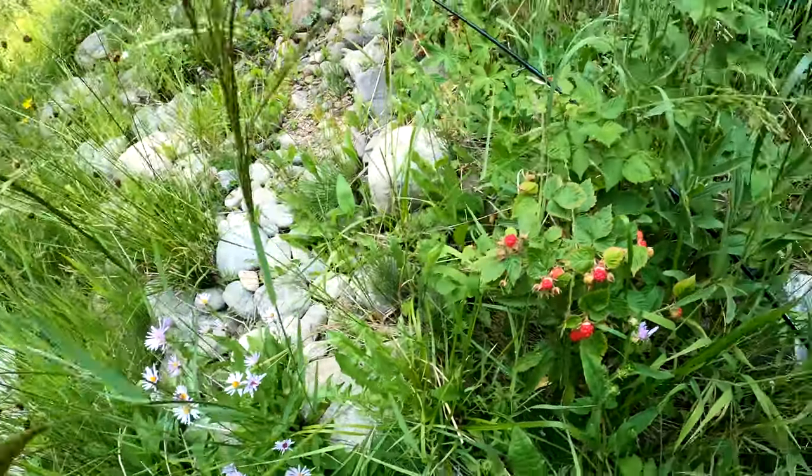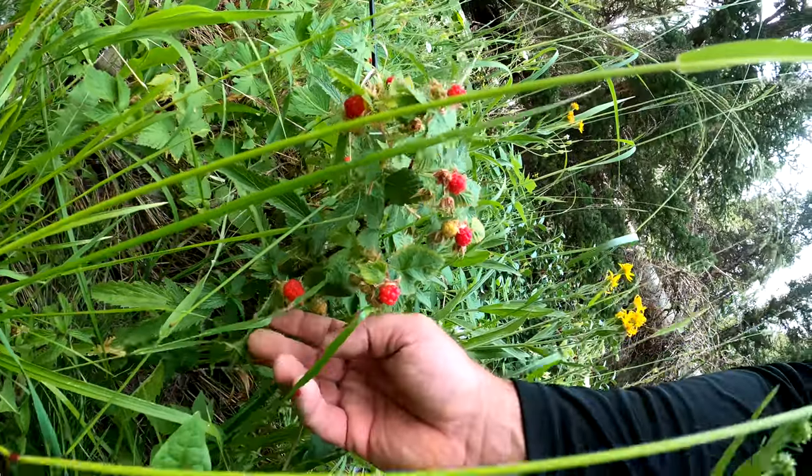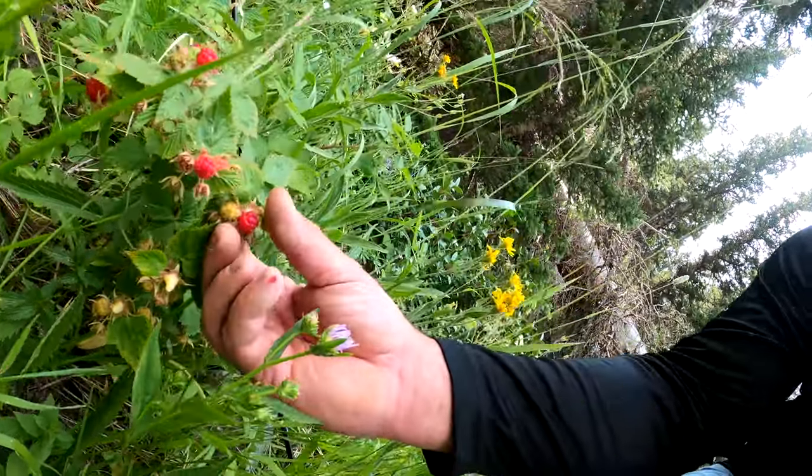More raspberries! Beautiful patch of raspberries. Look at this bonus — got some really nice ones.